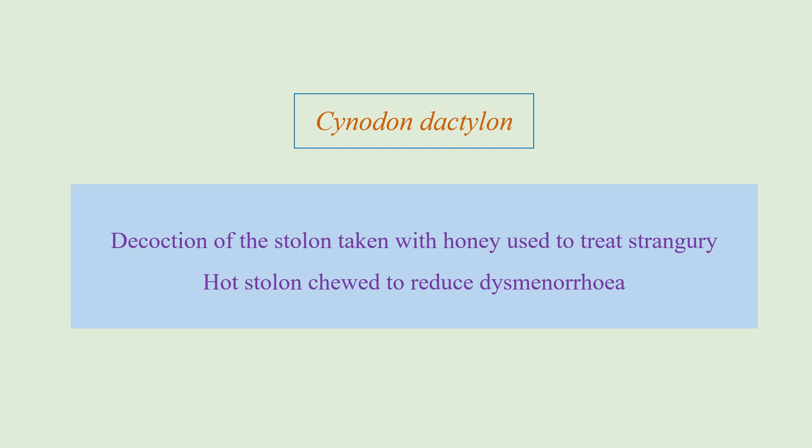The other use is that the stem, when boiled, and the warm stem when chewed, can reduce dysmenorrhea — in other words, the abdominal cramps during menstrual periods. So in that condition, the hot stem can be chewed and it reduces the abdominal cramps.